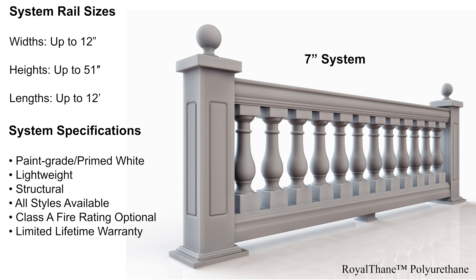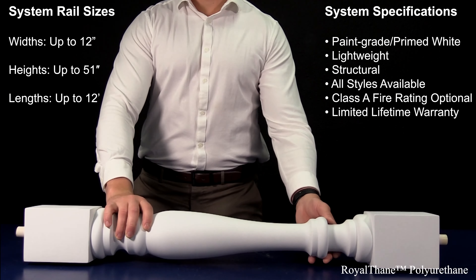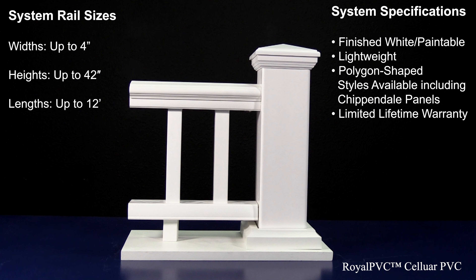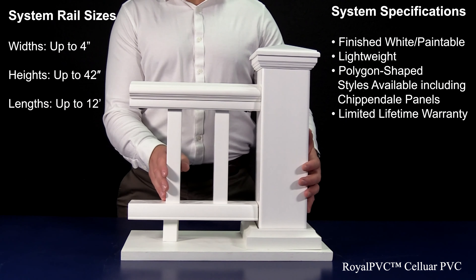Royal Thane polyurethane balustrades have a density similar to white pine, so they look and feel like a wood product but without any negative attributes. The system is much lighter than Royal Stone and Royal Cast, yet structural, and will not rot, crack, split, or get infested. It comes primed ready for the final paint finish upon installation, and factory finishing is also available.